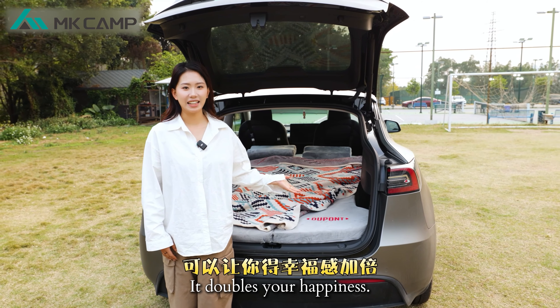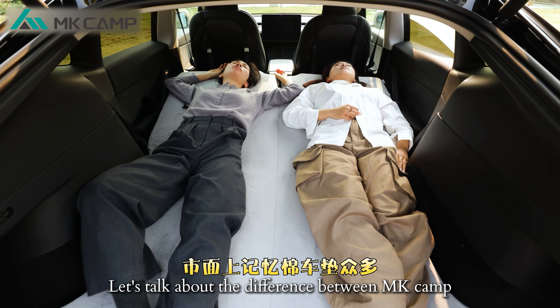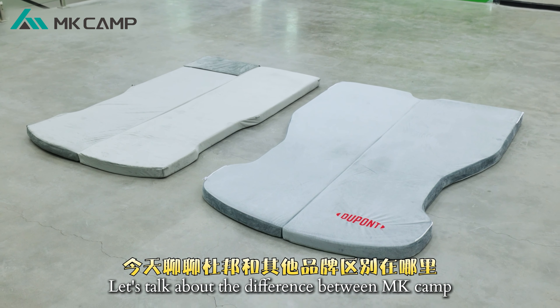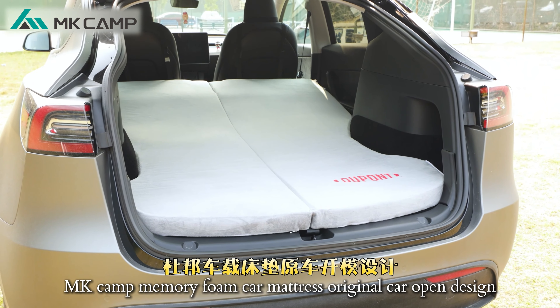Have a good car mattress and it doubles your happiness. There are many memory foam car mattresses on the market. Let's talk about the difference between MKCAM and other brands today. MKCAM memory foam car mattress uses an original car open design.